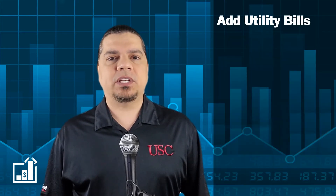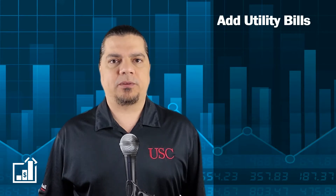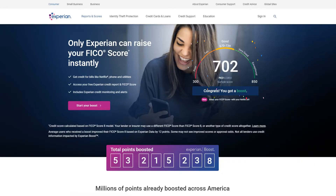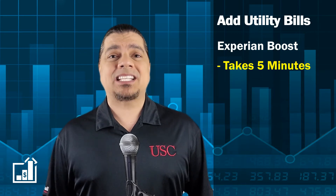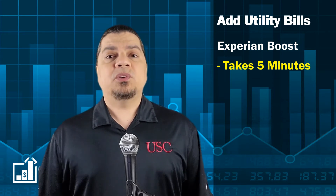You can boost your credit score in five minutes by simply adding your utility and cell phone bills to your credit report. The tool is called Experian Boost and it's completely free and easy — there's no credit card required. The entire process only takes about five minutes and the new credit score takes effect immediately.